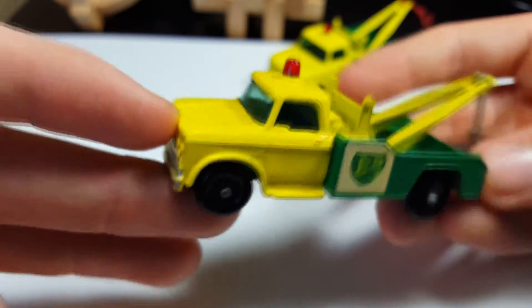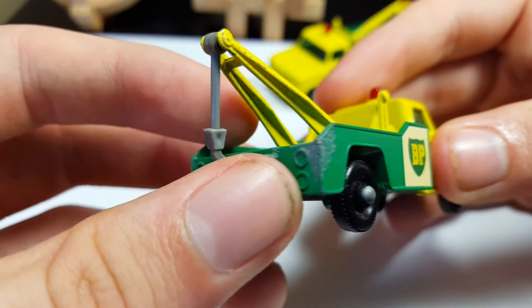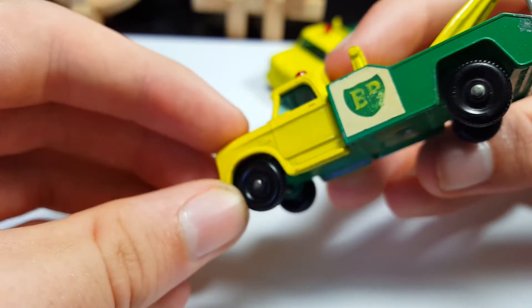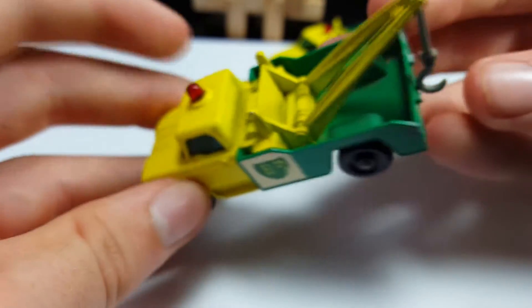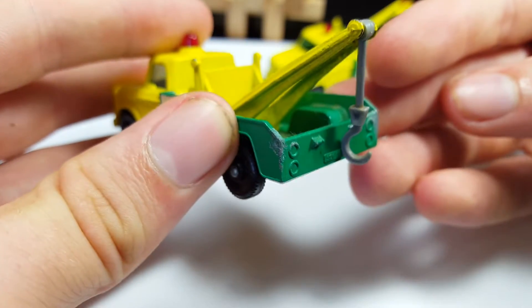This one's in decent condition too. The only problem is back here there's a little corrosion going on on the corner, and that sticker's a little messed up, which is fine. The main reason I got this one was because of the rare gray hook.